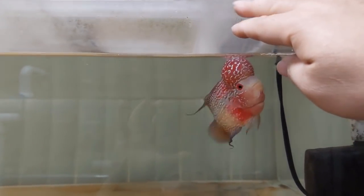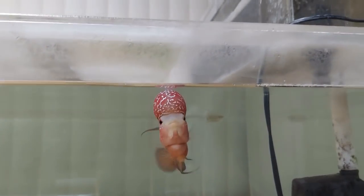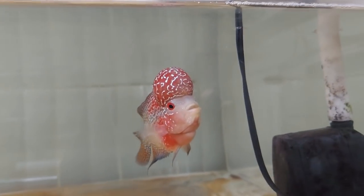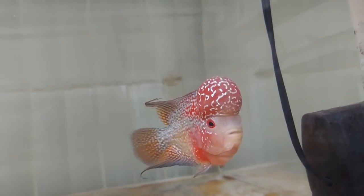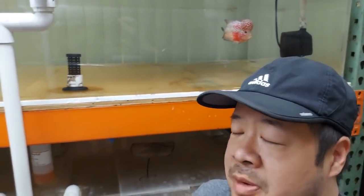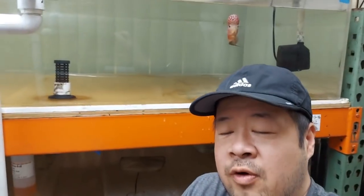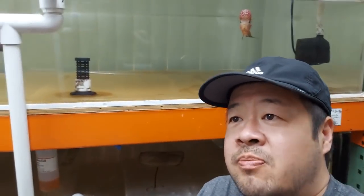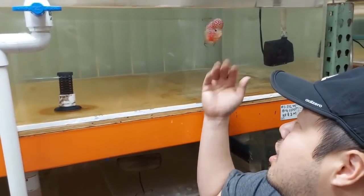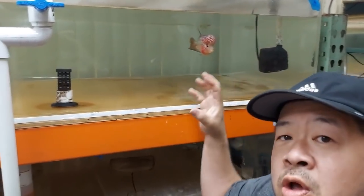If you guys remember this flowerhorn — see how different he is now? He's responsive, he's waiting for me, he sees me, and the colors have come back very nicely. He's eating better now. Unfortunately I don't have food ready for him right now, but his response is so much better than before. The treatment I did with the levamisole seemed to have worked. I didn't see any tapeworm or white stringy poop come out — maybe I missed it — but I definitely see a much better reaction to food. Response to food is a very big indicator of how well a fish is doing, and number two is their color and appearance. He's looking good, and hopefully his head will grow back to its full potential.